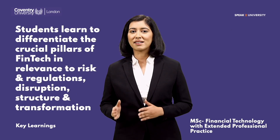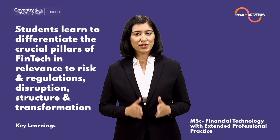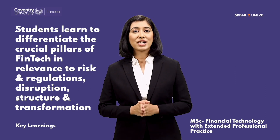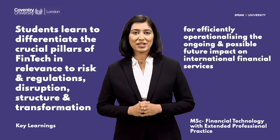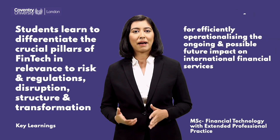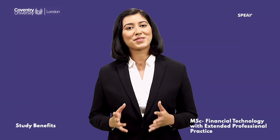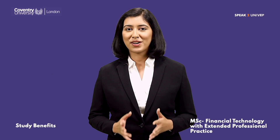On completing this course, students learn to differentiate the crucial pillars of fintech in relevance to risk and regulations, disruption, structure, and transformation — for efficiently operationalizing the ongoing and possible future impact on international financial services.